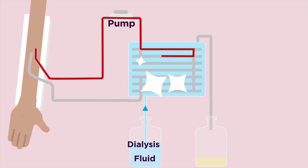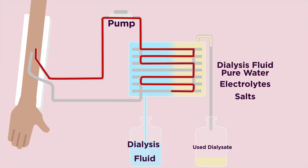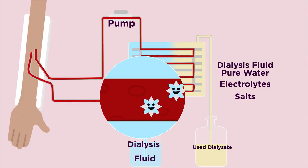The tubing is suspended in dialysis fluid, or dialysate. Dialysis fluid is a special solution of pure water, electrolytes, and salts — it contains no urea or waste products. Because there is no waste in the dialysis fluid, as blood flows through the tubing a concentration gradient is created, allowing waste products to be removed from the blood and into the dialysis fluid by diffusion. The dialysis fluid also contains electrolytes and salts to help correct any other imbalances in the blood that may have arisen from the kidney failure, also making use of concentration gradients and diffusion.